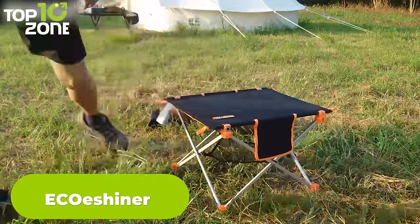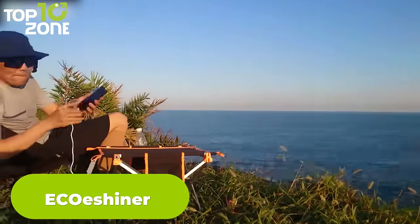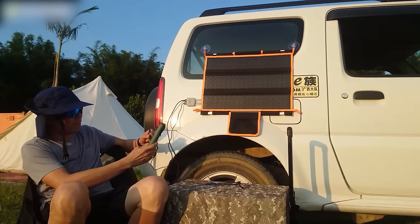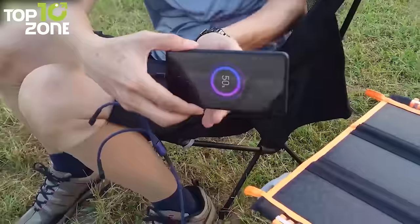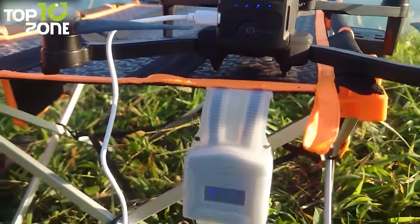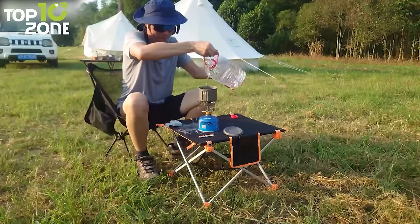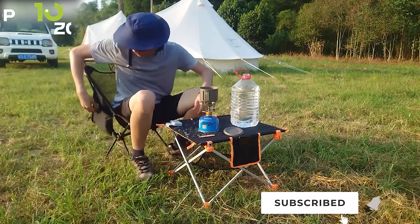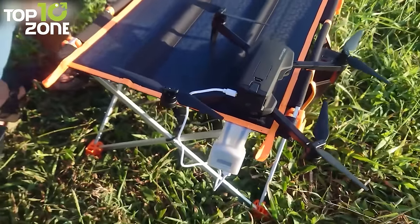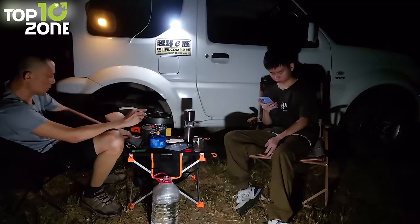Meet the EcoShiner, a backpack-sized foldable solar table that provides a constant supply of power as long as there is sun. This 24-watt solar table has two USB ports that can charge almost all electronic products. It's the perfect solution to recharge your cell phones, cameras, camping lights, and more when they're out of juice. The EcoShiner is also durable and easy to clean — the tabletop is IP65 waterproof, so you can wipe it with a damp cloth and even rinse it with soap after you've had your meal. If you want a reliable source of power during your camping or backpacking trip, the EcoShiner solar table is worth checking out.